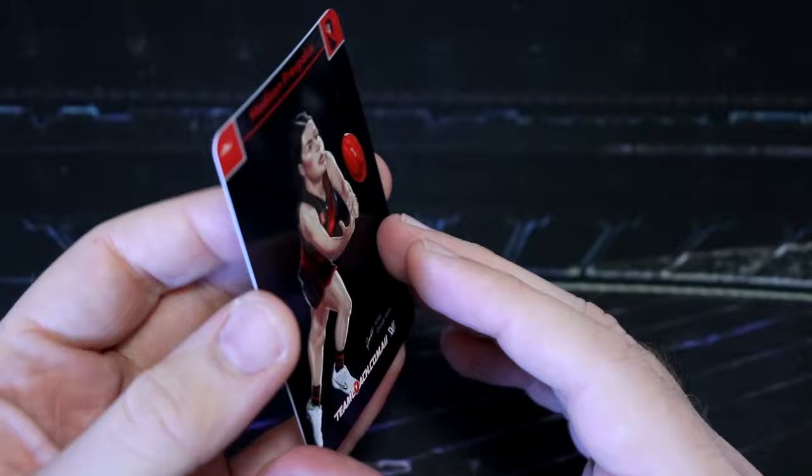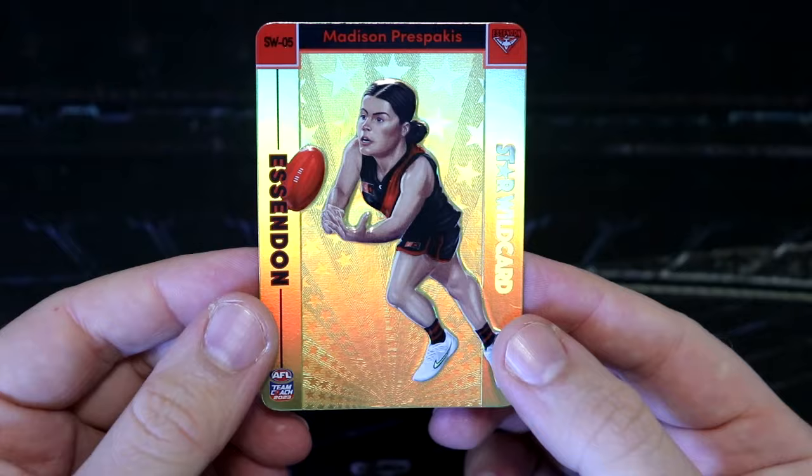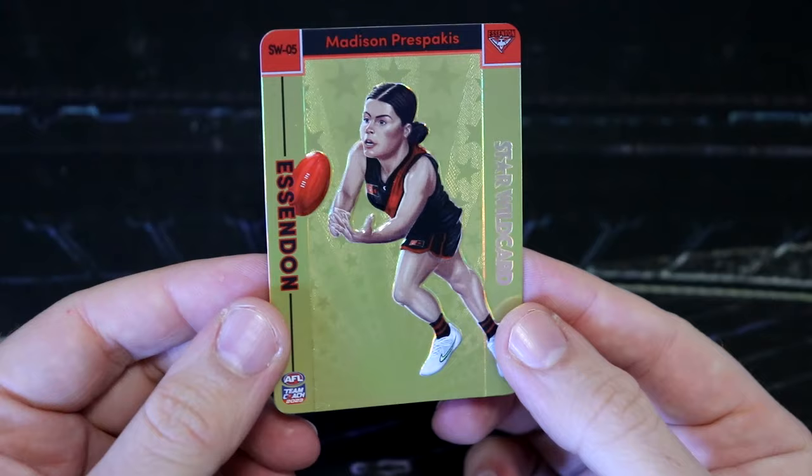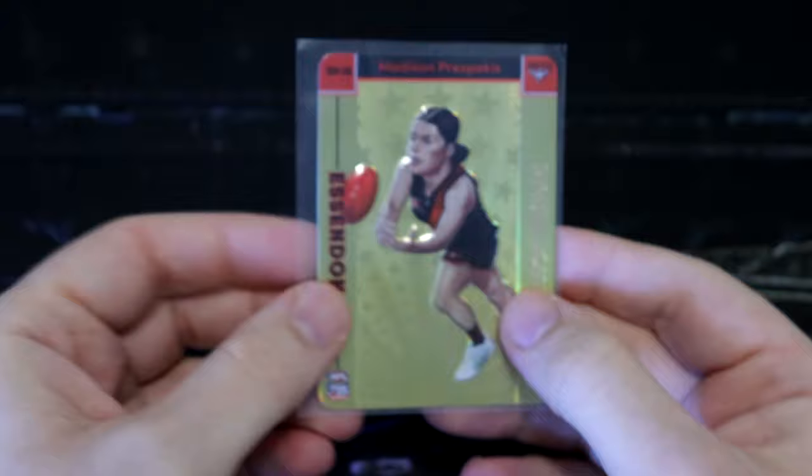What a way to kick off AFLW cards — that is absolutely sick. A gold star wild. That is beautiful. Is there a code at the back? No, there's no code. Grange Wallace, of course, on that awesome artwork. That is just awesome. Holy doly. Wow. We've been saving a banger to almost last. How good is that? I'm so pumped for that, so wrapped.